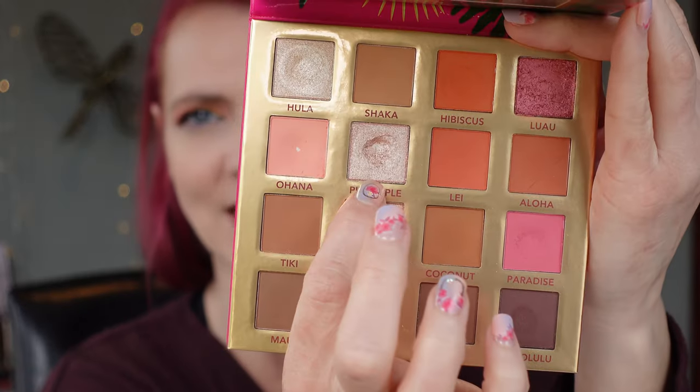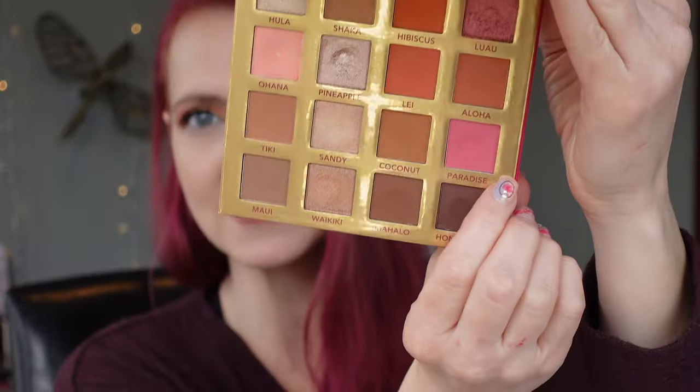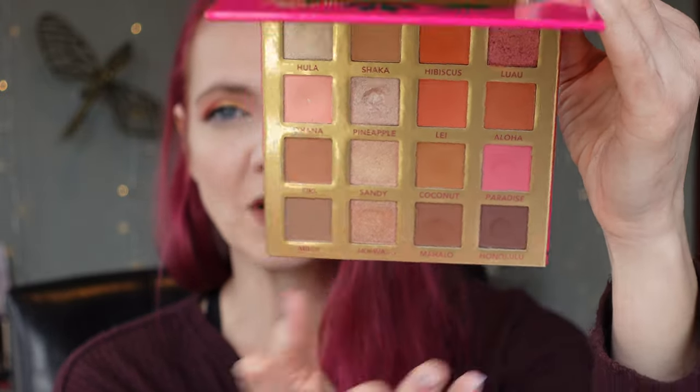Ohana Pineapple I used three times, so I did expand that pan just a little bit. Moving down to Paradise, I used that three times — kind of in the same way as Hibiscus, just switching it up and putting Paradise in the outer corner instead of the orange. The only other shades I used this month are Waikiki and Honolulu, and I used each of those once. The rest of the shades in this palette I did not use this month.